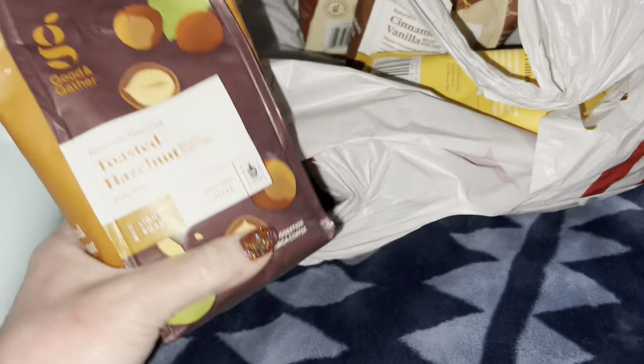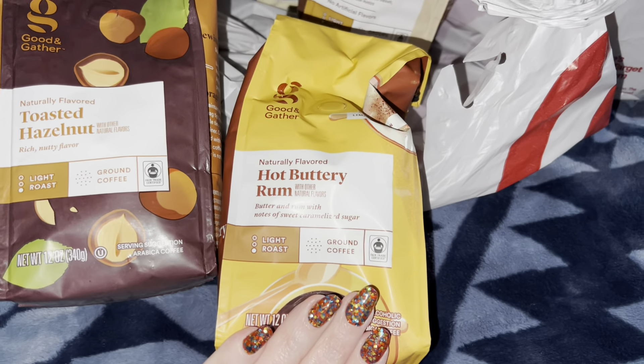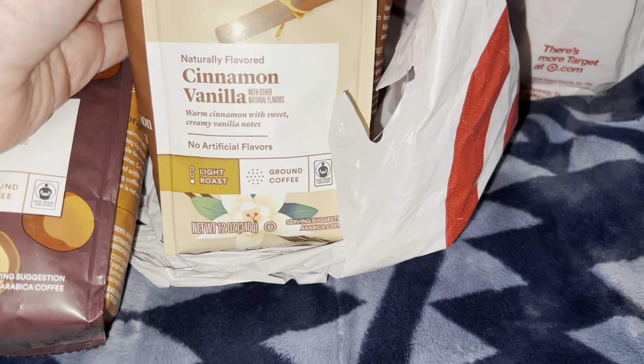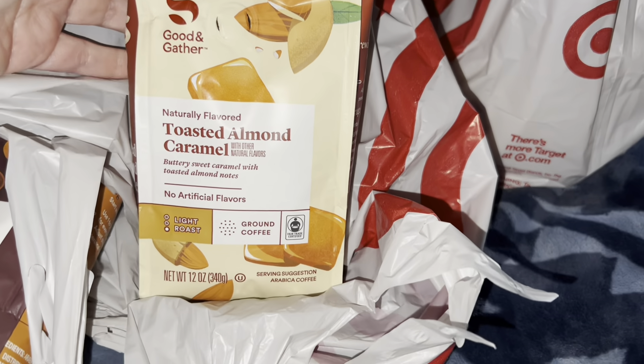Target had their coffee on sale, so I picked up three bags. I got the toasted hazelnut light roast, hot buttery rum, cinnamon vanilla, and toasted almond caramel — I'm probably going to give some of these as gifts. They're all Good and Gather, which I believe is the Target brand.